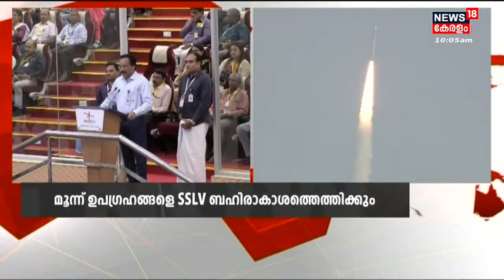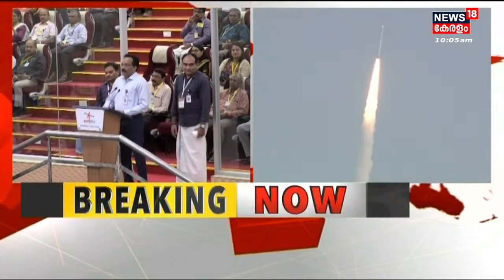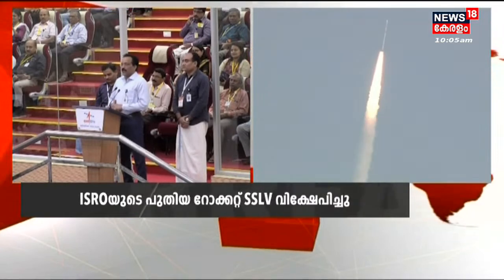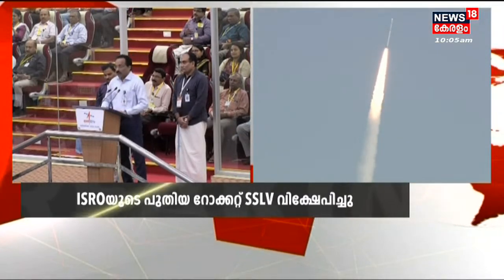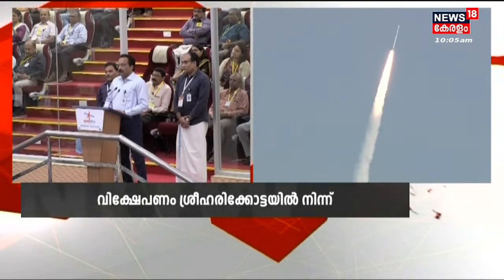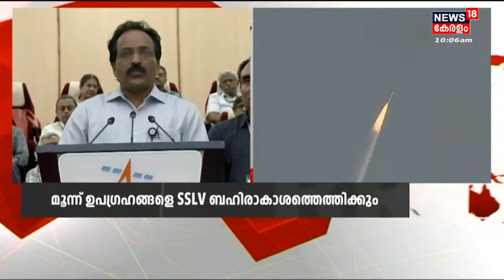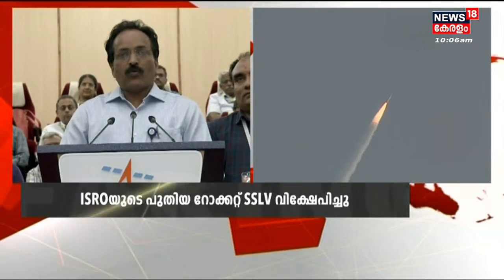Probably all of you are aware that SSLV had its maiden flight SSLV D1, and we had a narrow miss of placing the satellite in orbit because of a shortfall in velocity. I am very happy to report that we have analyzed the problems faced in SSLV D1, identified the corrective actions, implemented them at a very fast pace, and qualified all of those new systems.